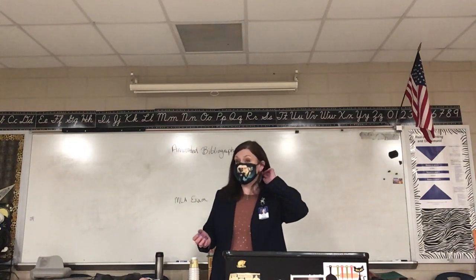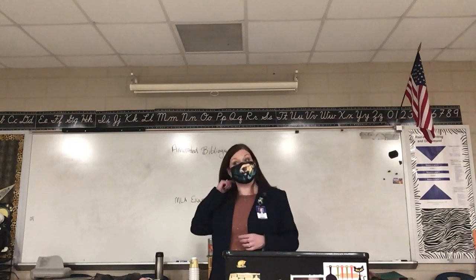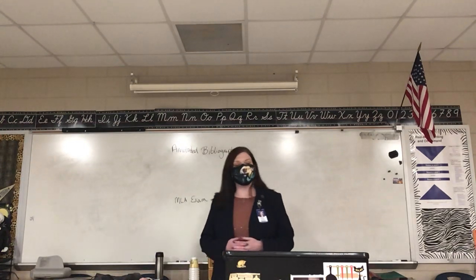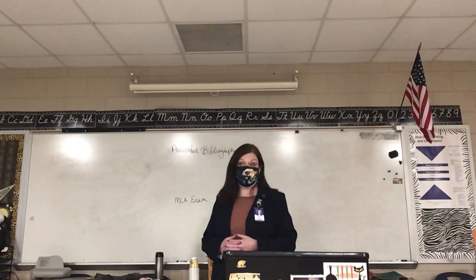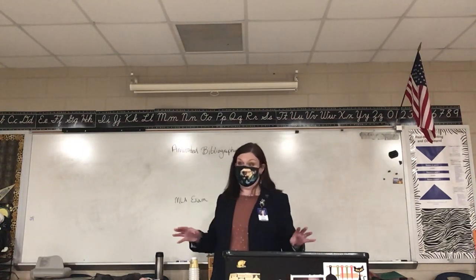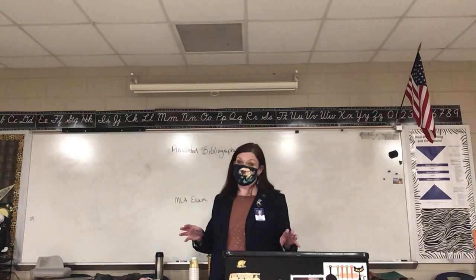Rather than do the MLA exam at the beginning, we're going to wait until you've completely internalized everything, and then the exam should be easy for you. These are both relatively small compared to your papers. Your unit paper is by far the biggest grade of the entire course — I think it's 25 percent.